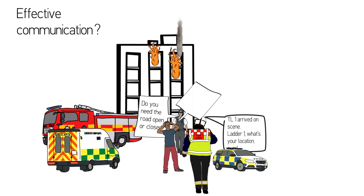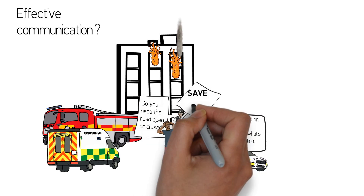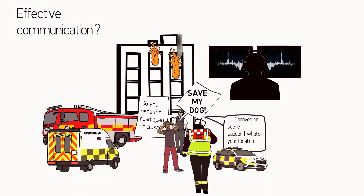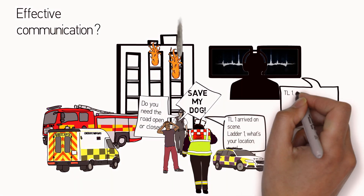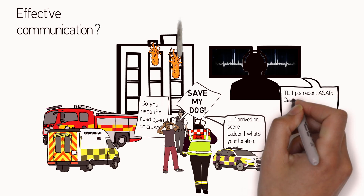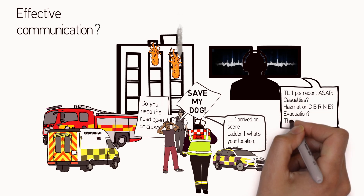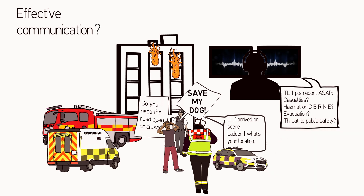Updating the central command centre is often a secondary task for the first team leader on the scene, as he may already have initial tasks to deal with. This leaves the command centre and the responding incident commander blindfolded, without being able to help or prepare the appropriate assistance.